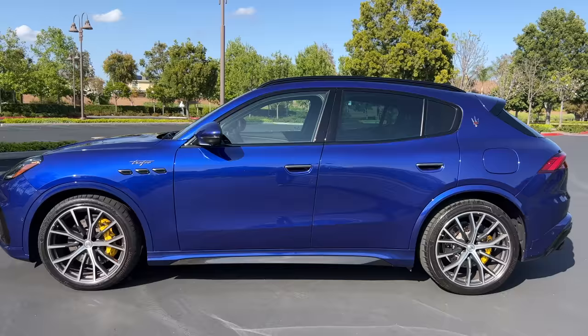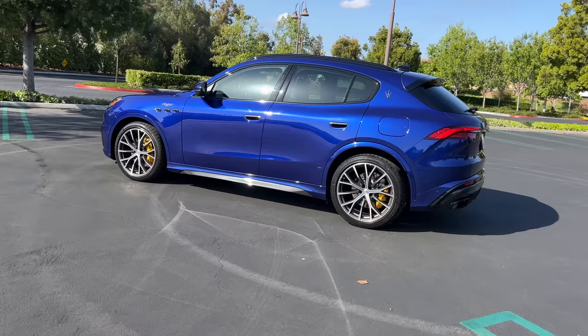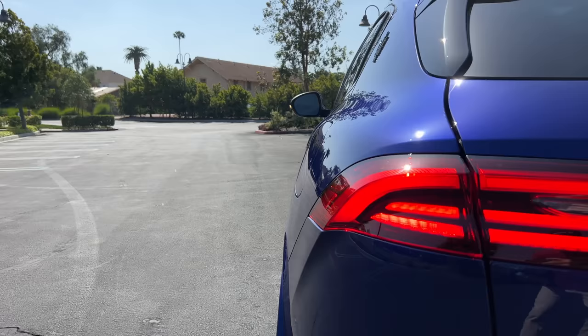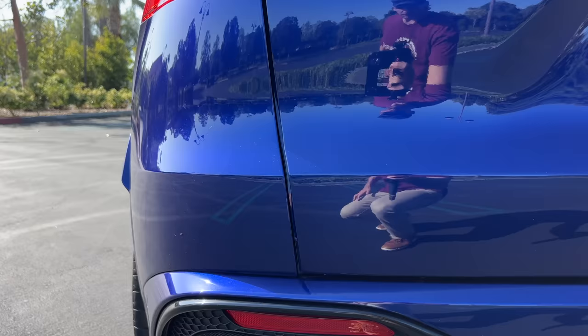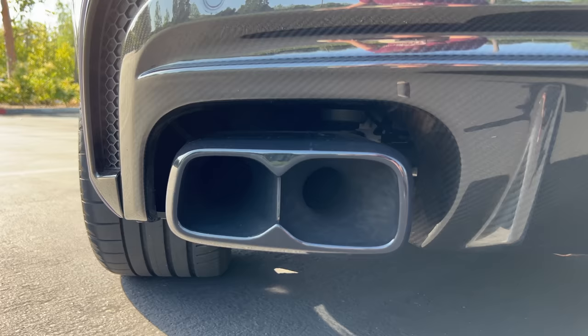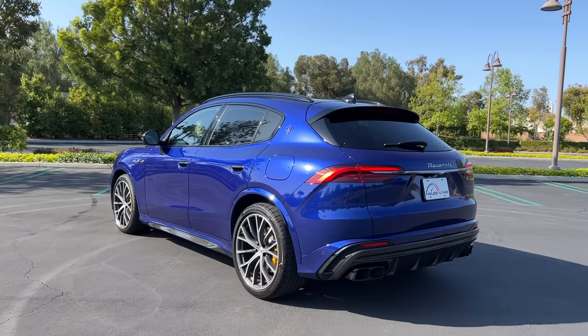Stepping back to look at the profile, you can see a little Levante here, especially at that rear three-quarter. But otherwise, the profile is a bit unremarkable — nothing about it is very emotive. As we get to the back, though, things get very good. We've got the roof-mounted spoiler, the trident with red accenting on the pillar, curved LED taillights with turn signals, and an awesome large carbon fiber diffuser with four exhaust outlets that I think would look better as individual pipes.